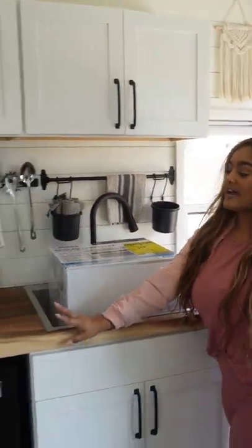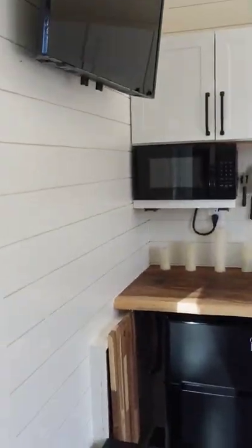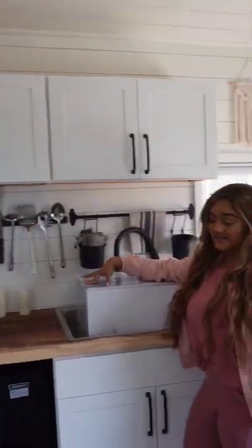My kitchen is my dream kitchen but in tiny form. Quartz countertops, farmhouse sink. Don't mind the AC unit that's inside of the sink.